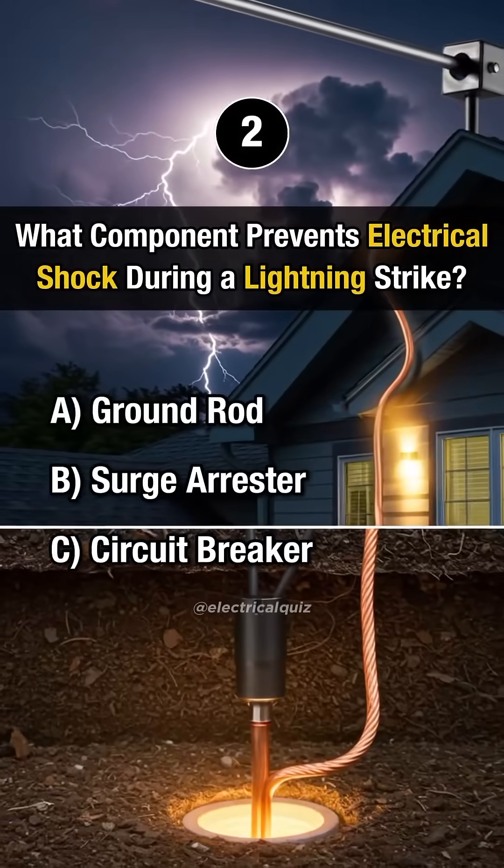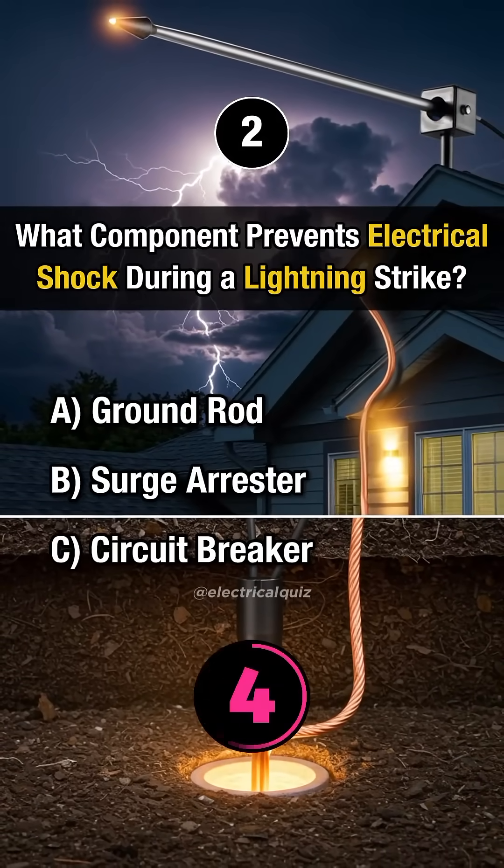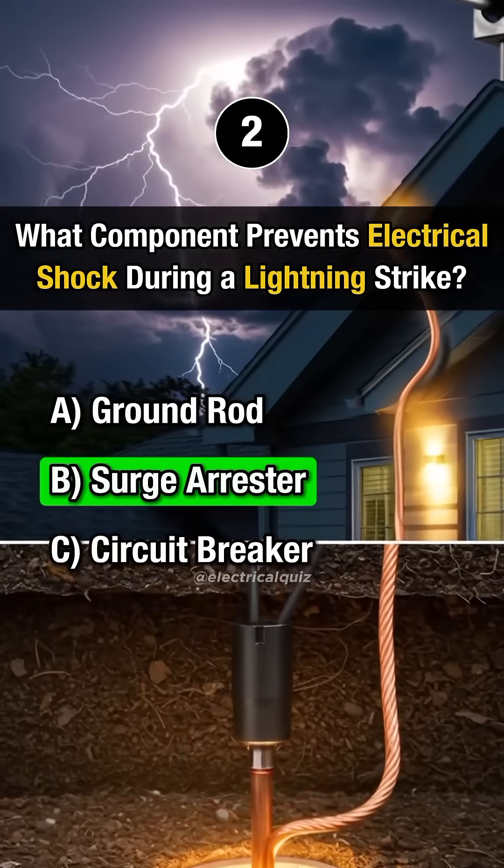Question 2: What component prevents electrical shock during a lightning strike? Answer B: Surge arrestor.